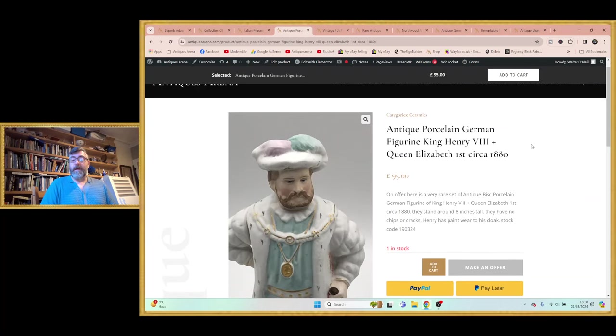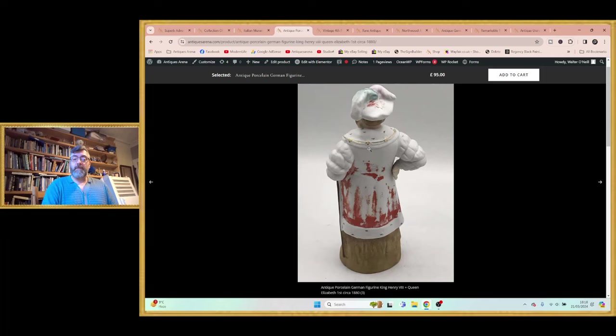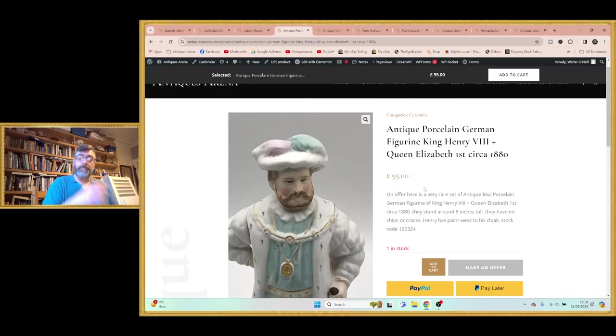Then I have these — it's a pair: Henry VIII and Elizabeth I. They're produced from bisque porcelain in Germany around 1890. He's lost a little bit of red off his coat, and you can see the porcelain there. I'm asking £100 for the pair. However, there is an identical pair up for over £300 — that's the only other pair I could find. They cost me £3 for the pair, so at these profit margins I can afford to take an offer if need be. I do have the make-an-offer option on the website.